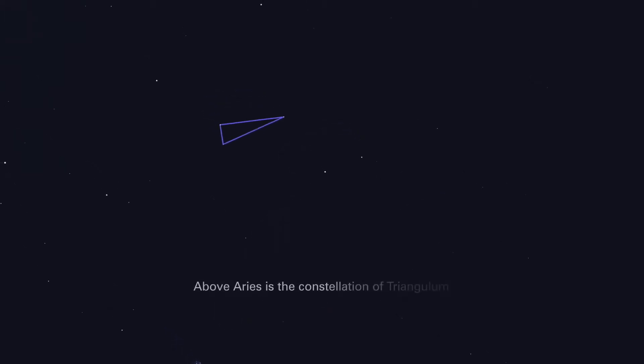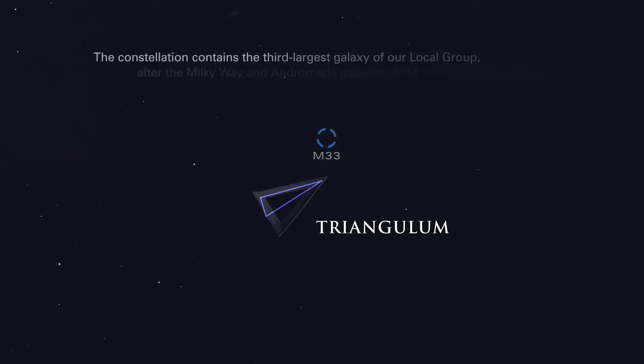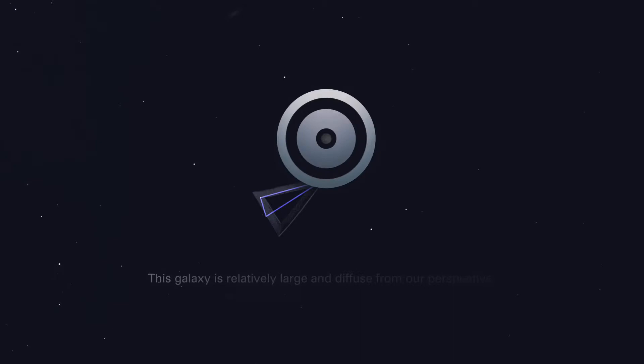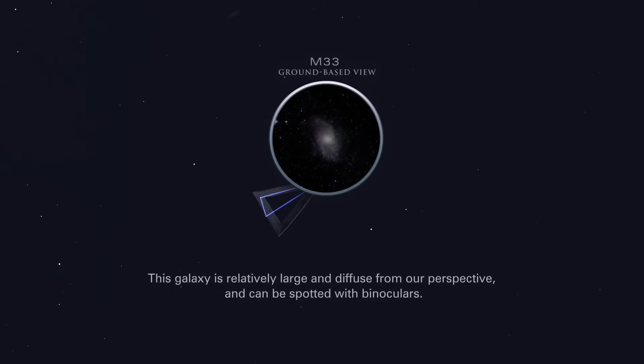Above Aries is the constellation of Triangulum. The constellation contains the third largest galaxy of our local group, after the Milky Way and Andromeda galaxies, M33, the Triangulum galaxy. This galaxy is relatively large and diffuse from our perspective, and can be spotted with binoculars.